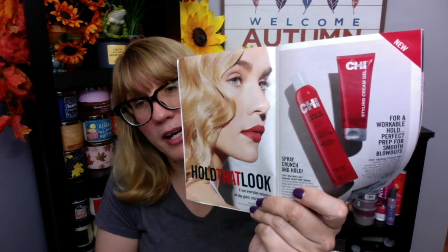A couple new items — if you like Chi, they do have a new hair spray and a styling gel, which is kind of cool.